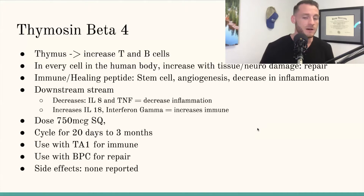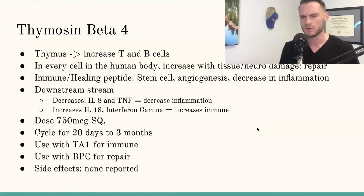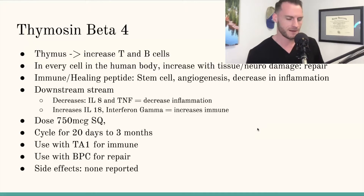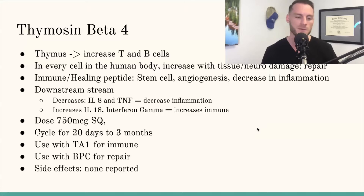Thymosin Beta 4 helps decrease inflammation: it decreases IL-8 and TNF-alpha, and increases IL-18 and interferon gamma to boost the immune system. Dose-wise: 750 micrograms subcutaneous, up to 20 days to the three-month mark. Similar to Thymosin Alpha 1, I like to play it conservative anytime you're tinkering with the immune system, but it seems super safe — clinical trials used dosages way higher than that.